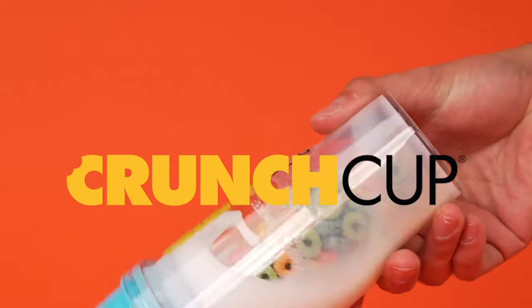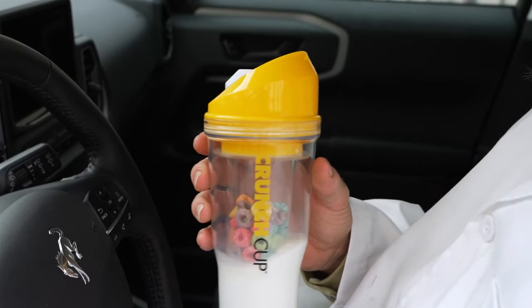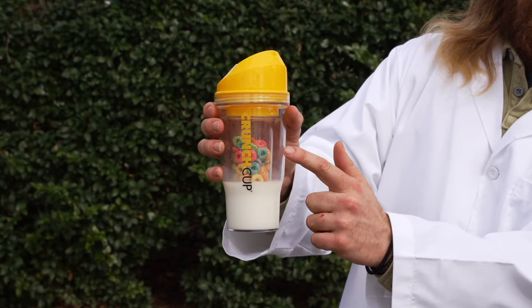It seals contents to maintain freshness overnight so you can grab and go in the morning and on bumpy drives. It also has two separate containers so the cereal and the milk don't meet until they hit you in the mouth. No spills and no soggy cereal.